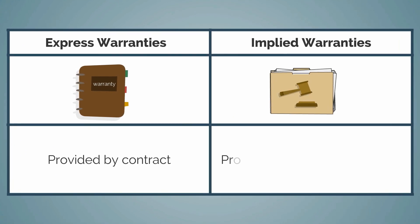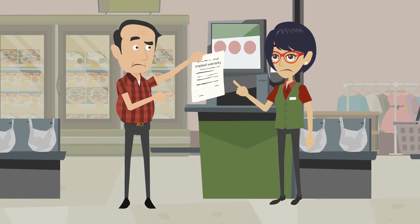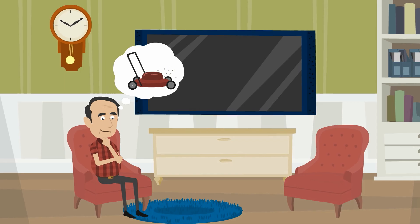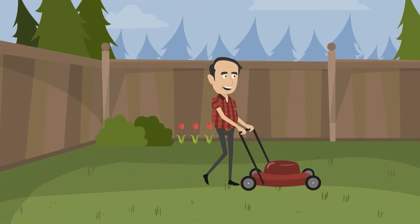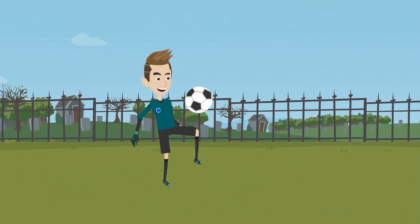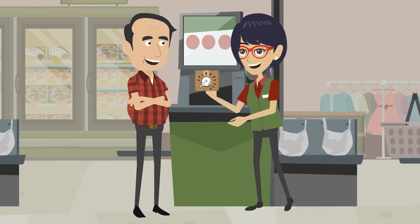Implied warranties are different. Implied warranties are automatically provided to buyers by law. They're typically not written in that little booklet unless the contract specifically says otherwise. Products automatically come with a few types of implied warranties, including the implied warranty of fitness — a guarantee that the product you bought will do exactly what you told the seller you needed it to do — and the implied warranty of merchantability, which is a guarantee that the product you bought will meet your reasonable quality expectations.